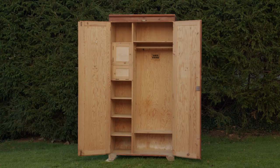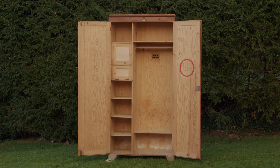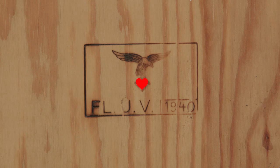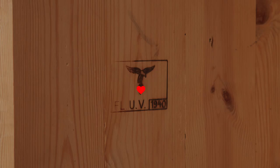Even the Norwegian Wildcat seems to approve. The locker is well marked, and it's no question to whom it belonged — the German Luftwaffe. Both of the doors and the inside of the locker are marked with the exact same stamp burned into the wood. FLUV stands for Fliegerunterkunftsverwaltung, or the Flight Barracks Administration, the agency responsible for Luftwaffe accommodations. And it's dated 1940.